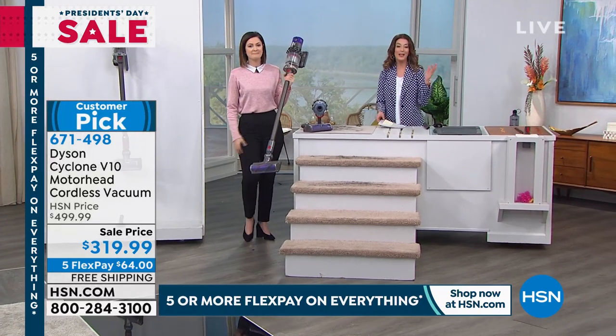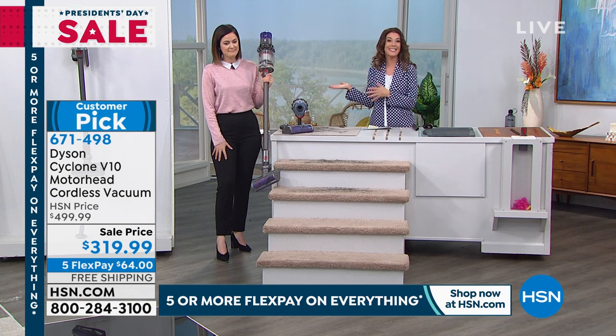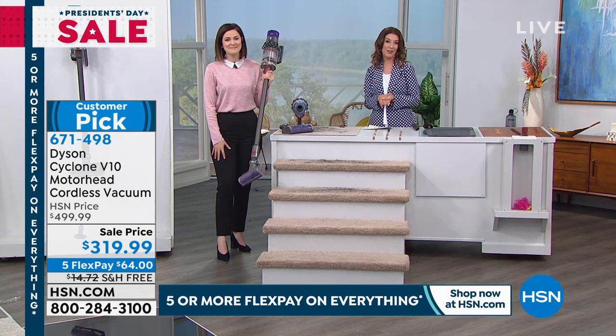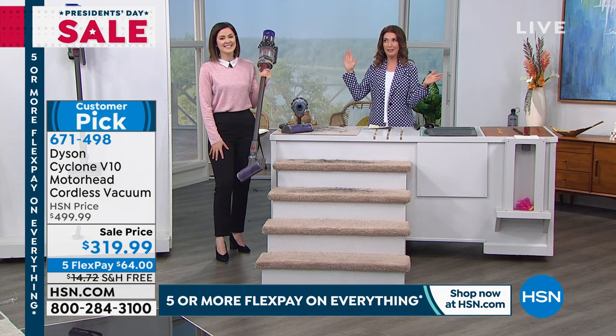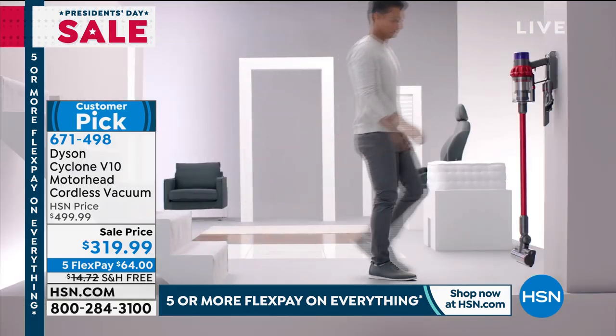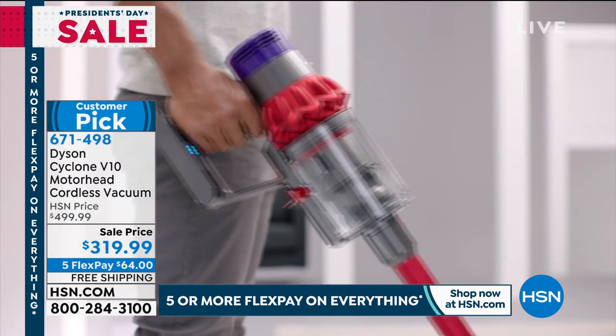You could do monthly payment plans — easy as $70 a month. Those are easy, flexible payments on your major credit card of choice. You could also put this on your HSN card and get $40 off if you're using that HSN card for the first time. So now you're getting a Dyson for $280, which is just really mind-blowing.